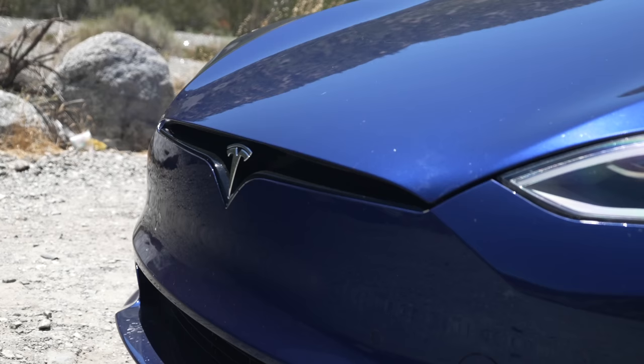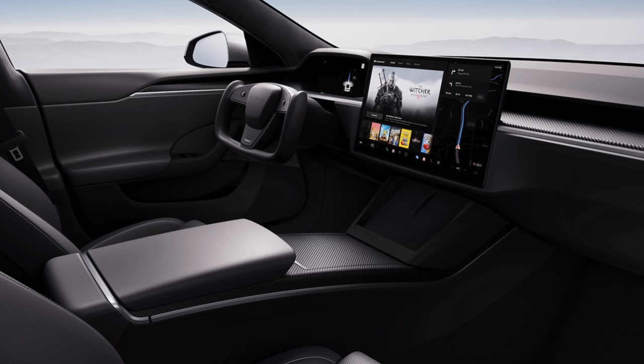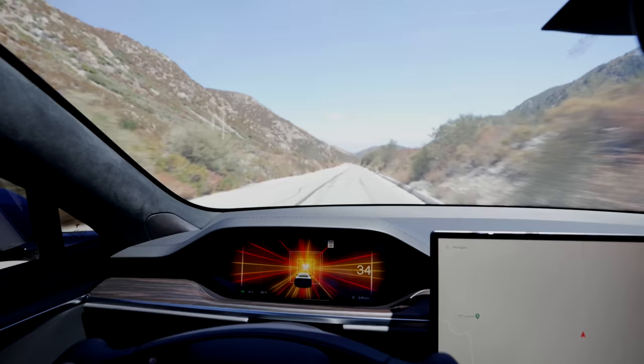Tesla now sells two configurations for this car, and as is the case with most Teslas, they are largely the same. The long range Model S on the inside now includes wood trim, whereas the Plaid includes carbon fiber trim — that's one way to tell them apart from the inside. Outside, the Plaid features a spoiler and Plaid badge. Other than that, there are no real visual differences. The differences come with speed, with the Plaid getting that crazy 0-60 launch and 3 motors. I have a 2021 Plaid Model S, so overall, aside from launches, what I talk about today will apply to either Model S.